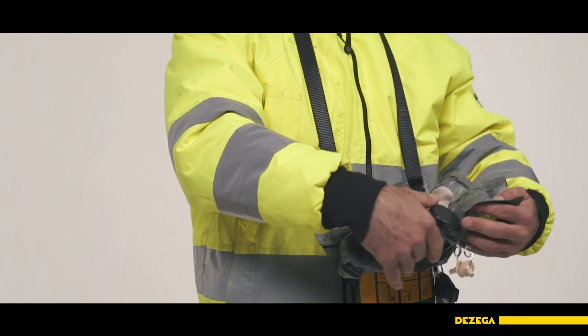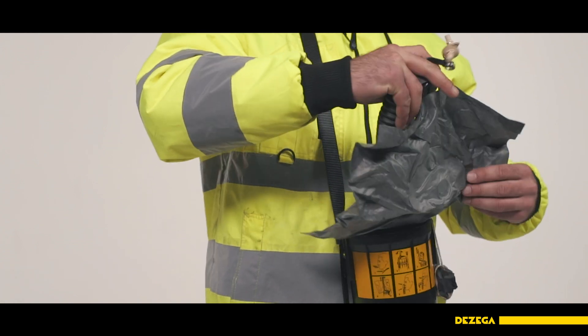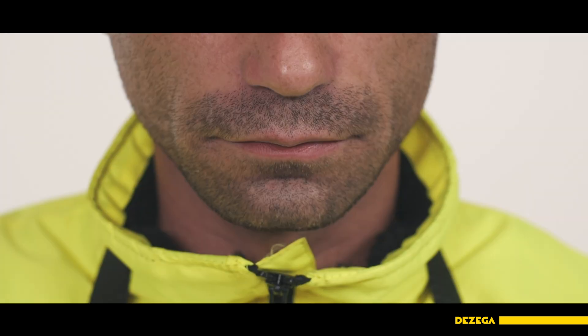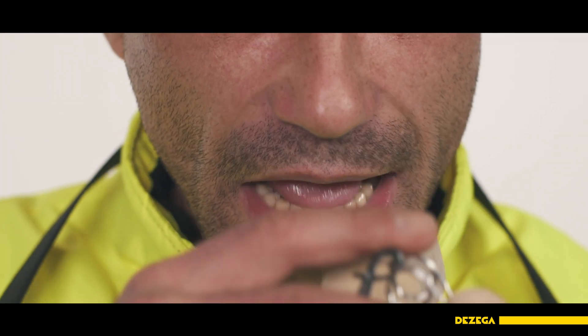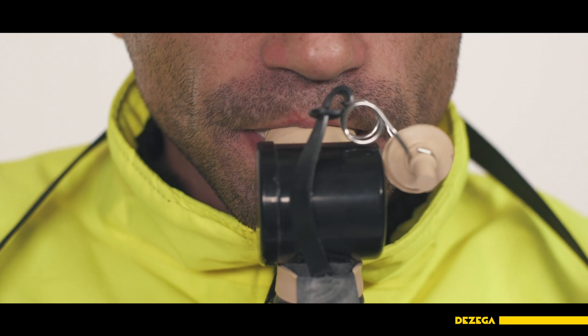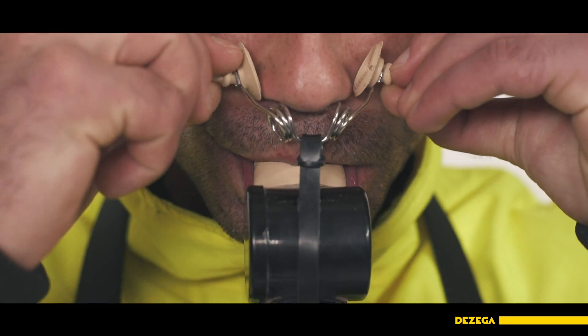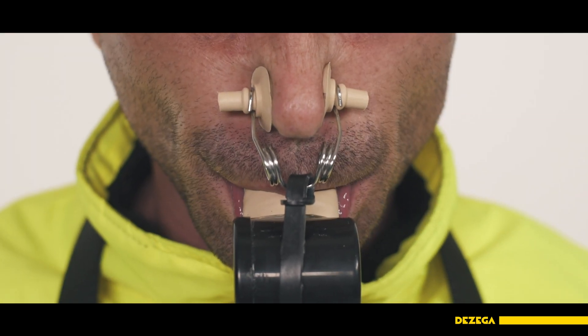Pull up the heat and moisture exchanger, the breathing bag and mouthpiece. Straighten the breathing bag and the tube. Pull the mouthpiece into your mouth. Clench the tooth grips with your teeth and place the nose clips on your nostrils.